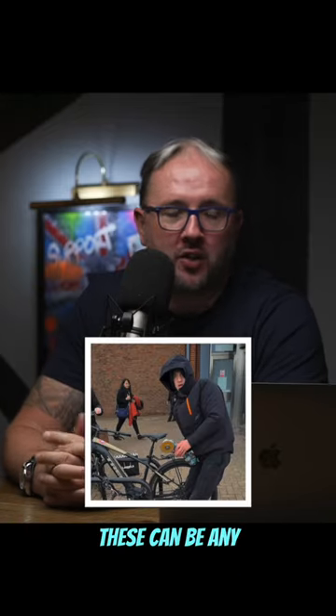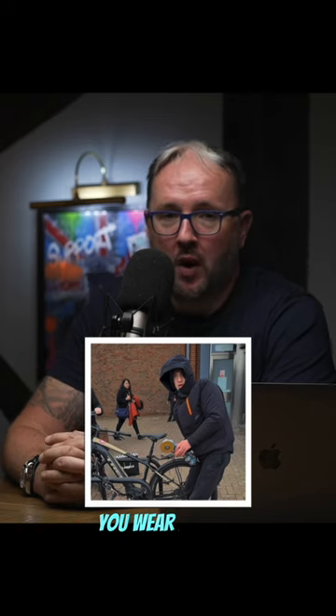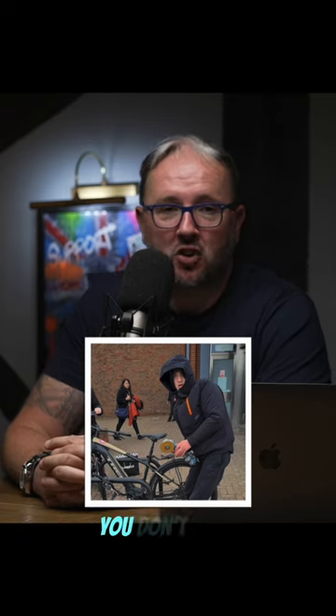Coming next on the criminal starter kit: it's the puffer jacket. These can be any sort of puffer jackets — Helly Hansen, North Face — but they have to be black. And you wear it when it's 90 degrees outside, and you don't care.